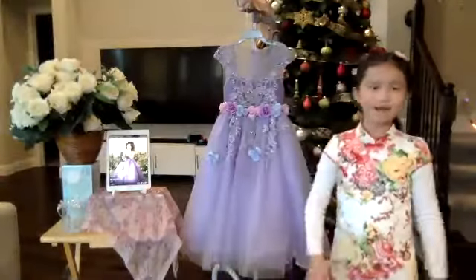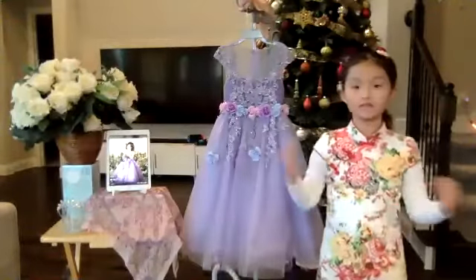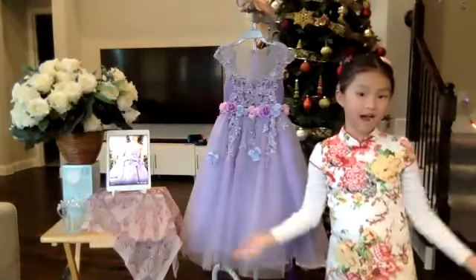Hi everyone! My name is Joyce. Today I'll be doing the ad.